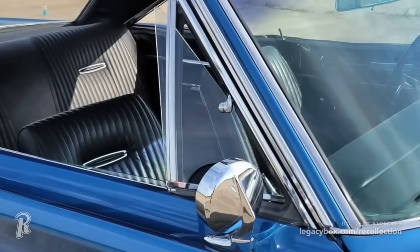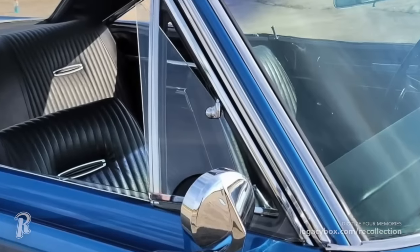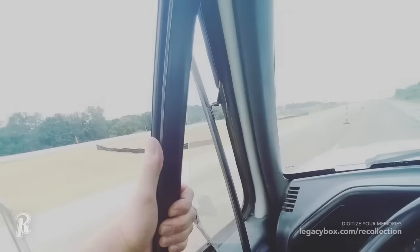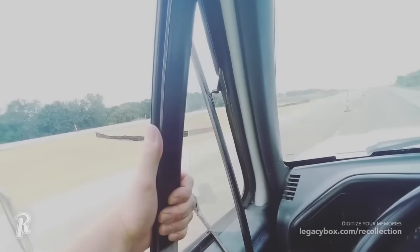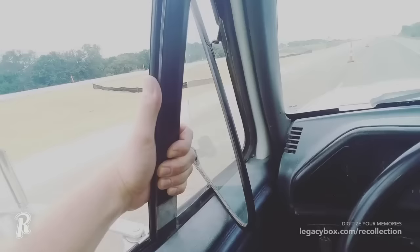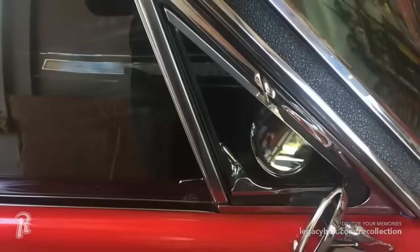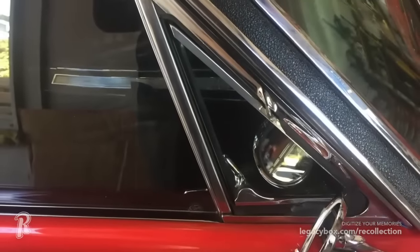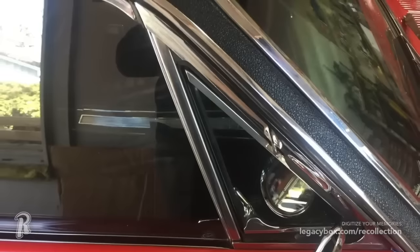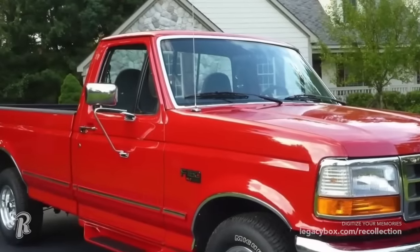Vent windows allowed passengers in a car to push out a little piece of triangular glass to let in some fresh air. This was an essential design feature considering most cars in the first half of the 20th century didn't have air conditioning. Even during the 1950s, air conditioning was reserved for the most luxurious cars. Vent windows showed up less and less as AC became cheaper and eventually standard in vehicles. Some of the very last vehicles to have this feature were the Ford F-150s and Dodge Rams from 1996.